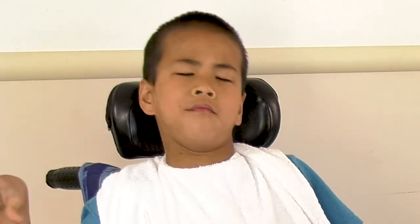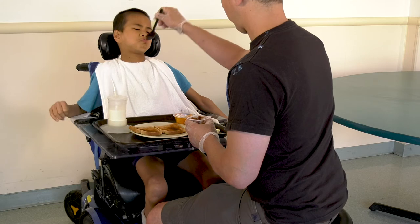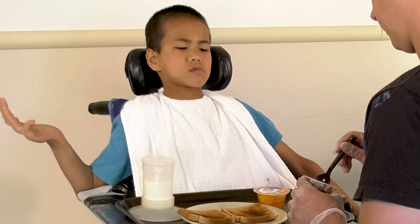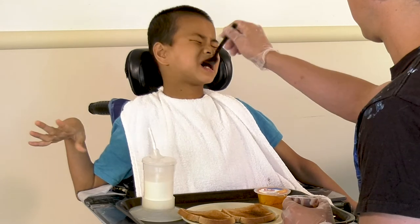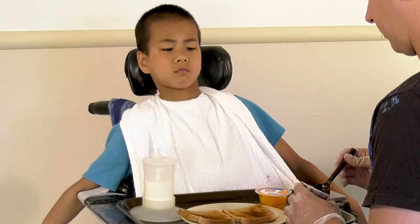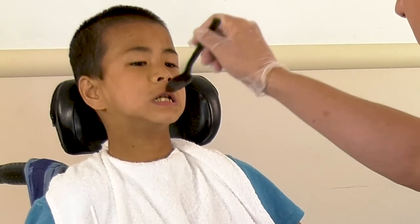One of the most important things you can do for your child before feeding is to make certain they are seated properly. If your child is struggling to hold themselves up to eat, they can't dedicate their energy to eating and swallowing. Poor positioning can also impact the alignment of the head and neck, which influences the efficiency of the mouth and oral structures during feeding. Breathing and swallowing are also affected by poor positioning.